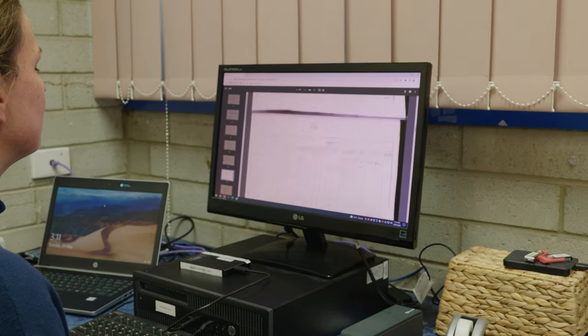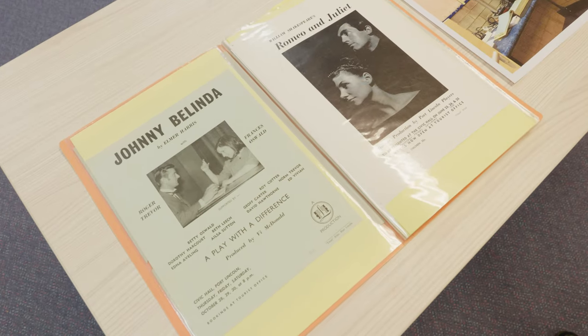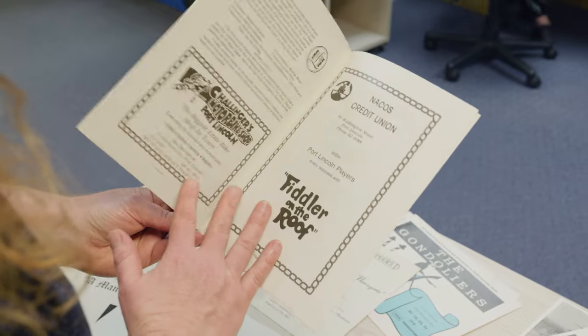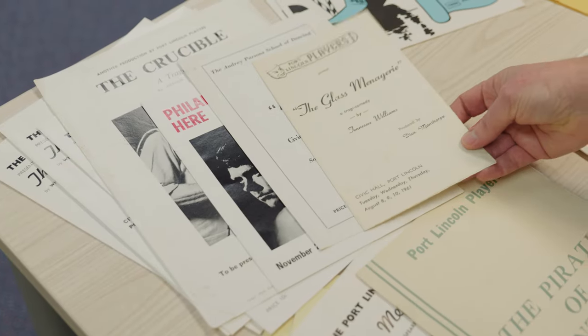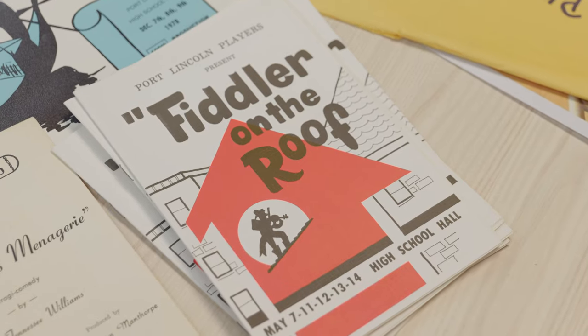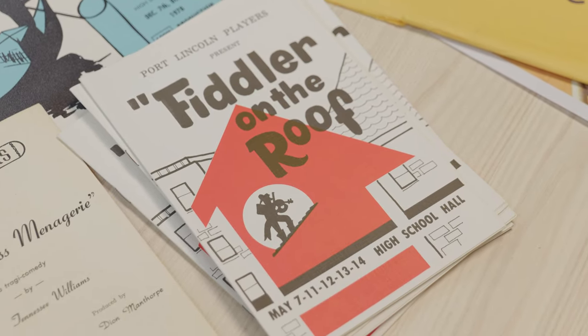For example, when it comes to family history enquiries and local history enquiries, quite often people can find it for themselves on our catalogue or on the website. We have worked collaboratively with other agencies and museums in our region. When we receive an inquiry, quite often our Railway Museum, Axel Stenross, and our family history group are able to assist us with that.